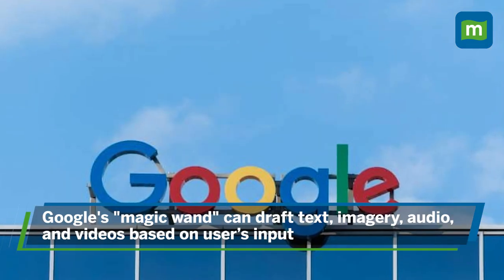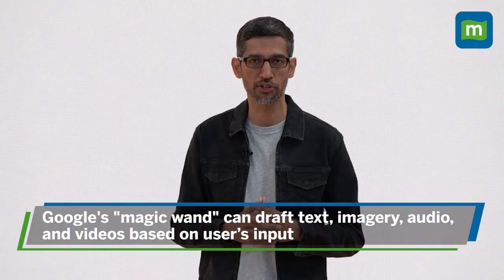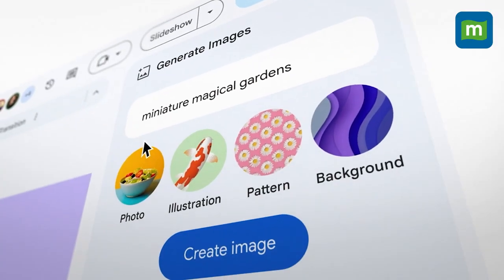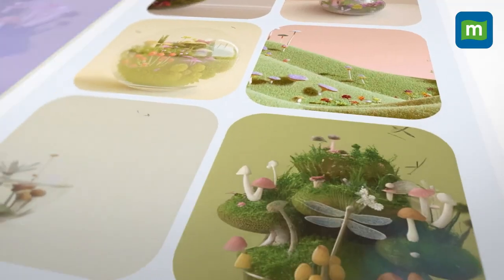Alphabet, Google's parent company, announced the launch of what they are calling a magic wand that can draft text, imagery, audio, and videos based on users' inputs — something like GPT-4, but integrated into all the applications you use on a daily basis.